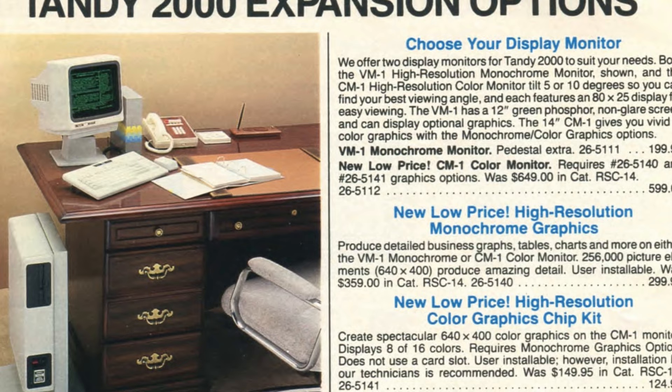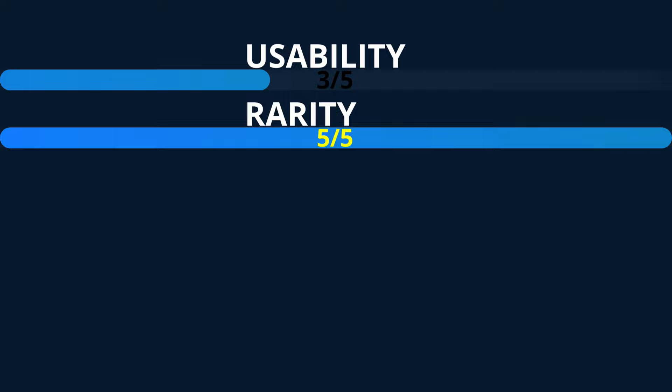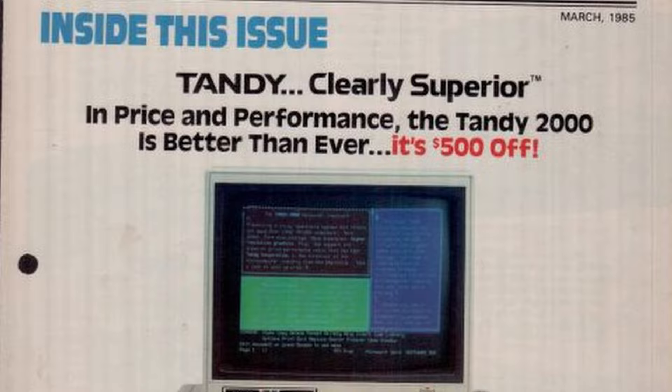Rarity: 5 out of 5. Despite being on sale for over five years, Tandy sold very few 2000s. No surprise that very few exist in good condition in modern times.